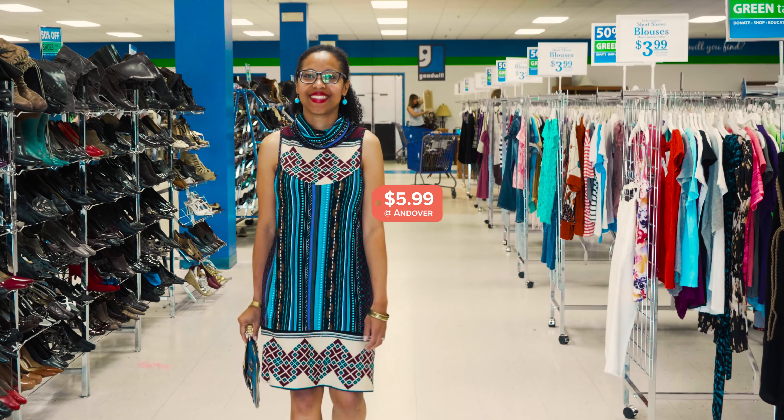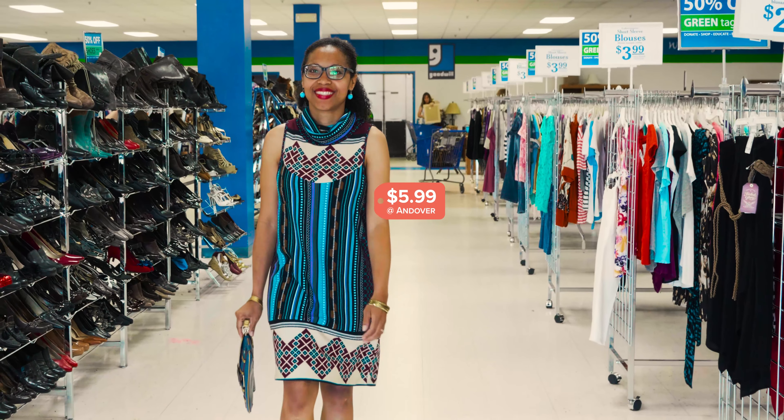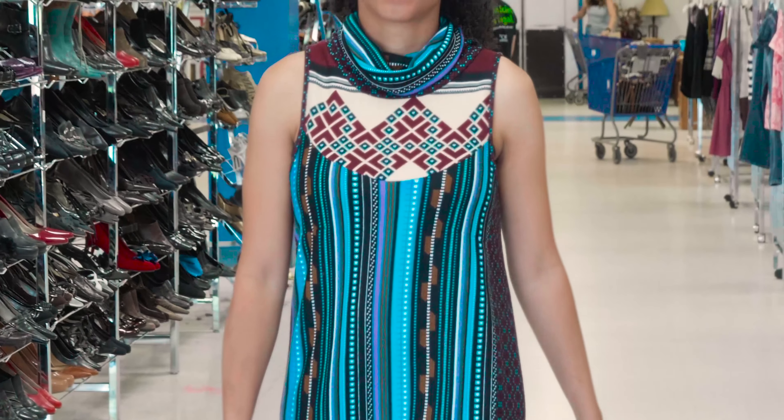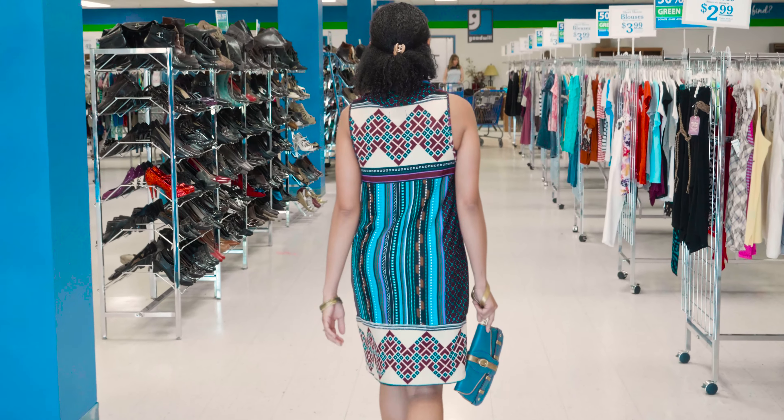This lightweight knit dress by Funky People is a great combination of color and cut. I will always be a fan of a flattering sleeveless turtleneck combination — there's something about it that just feels timeless and classy, and Lady wears it well.